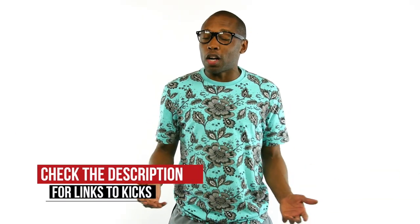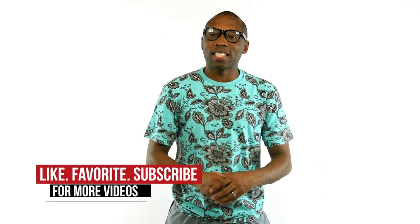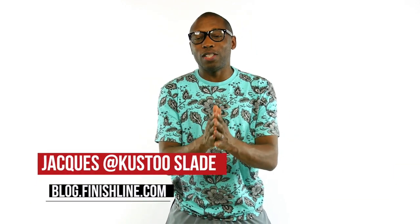Whether you're feeling like running, balling, or just getting your full hypebeast on, there is definitely something for you this weekend. Be sure to hit the links below to find out more about the kicks I talked about in this video. Don't forget to show us love by hitting that like button. I am Jacques Slade. This is the Heat Check presented by Finish Line, and as always, I appreciate you. I'll see you soon. Peace.